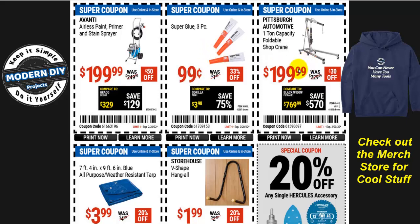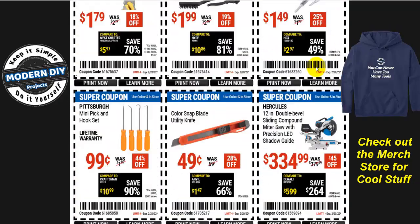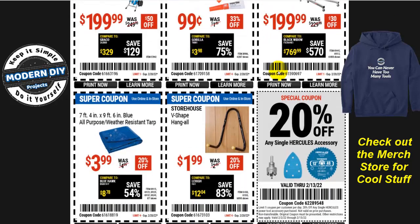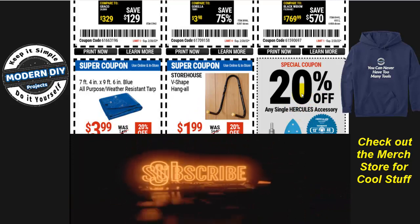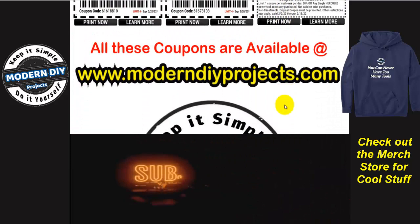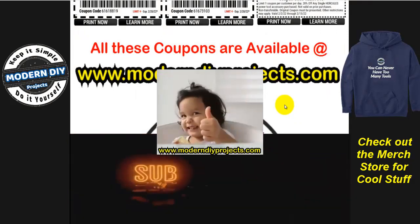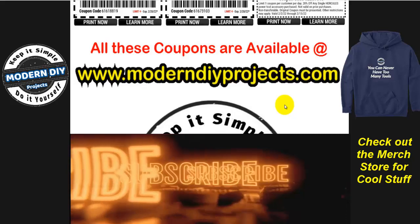Here you have the crane again — let's scroll back and check. No, it's a different one: the earlier one was 2-ton and this one is 1-ton. So if you've been looking for engine cranes, you've got a couple of different options, both on coupon. There's also a tarp, a V-shaped hang-all, and a 20%-off coupon still good until the 13th on any Hercules items. That's it for the latest coupons from Harbor Freight — available at my website anytime. Hope you enjoyed the video, hit that thumbs up, hit subscribe, and I'll see you on the next one!